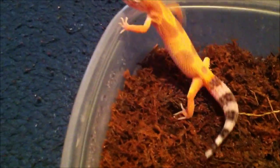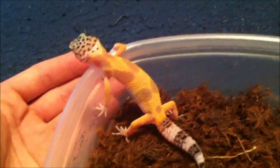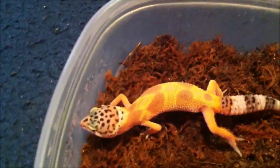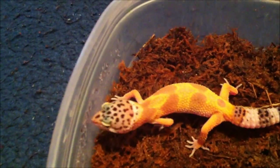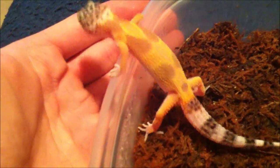Something else about leopard geckos is that they are cold-blooded animals, which means they're not warm-blooded like humans. So they can't really regulate or control their body temperatures — if it's cold around them, they're going to be freezing cold.